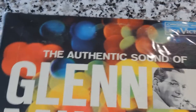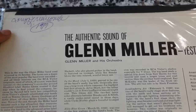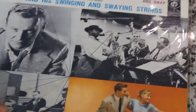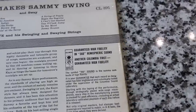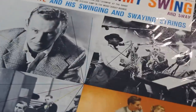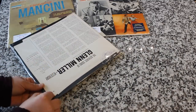Here's the Glenn Miller one — 'The Authentic Sound of Glenn Miller.' It is vintage, so you'll see old pen markings on it. These are historic records, not brand new. And here's Sammy K — 'Swing and Sway with Sammy K,' on Columbia. 'Guaranteed high fidelity and 360 hemispheric sound — Another Columbia First.' I love that kind of marketing. Let's open one up. The idea of getting three vintage records a month, or even one, depending on your plan, sounds super fun.